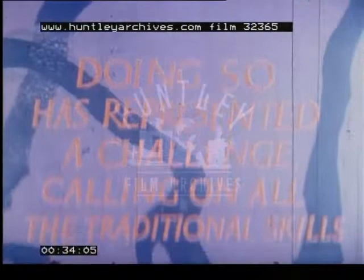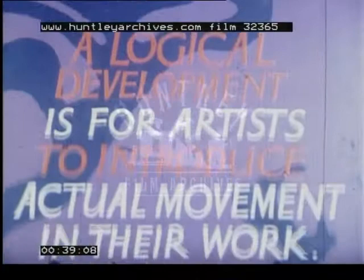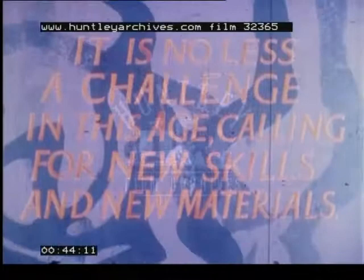Ever since prehistoric times, artists have depicted movement. Doing so has represented a challenge, calling on all the traditional skills. A logical development is for artists to introduce actual movement in their work. It is no less a challenge in this age, calling for new skills and new materials.